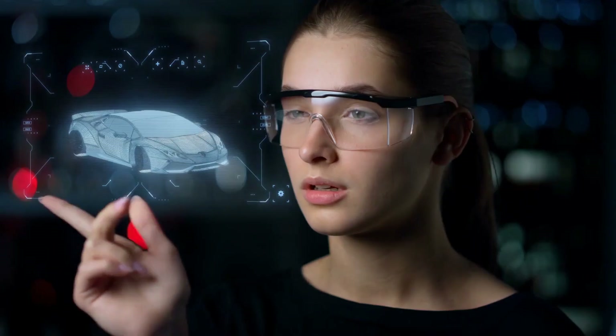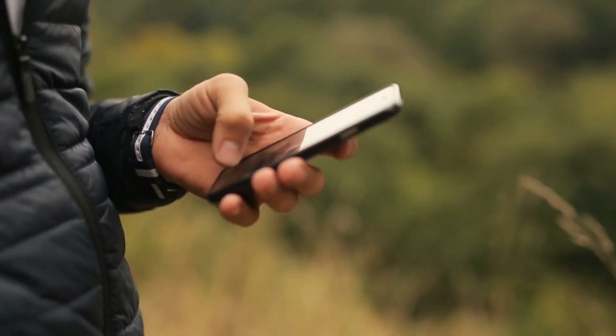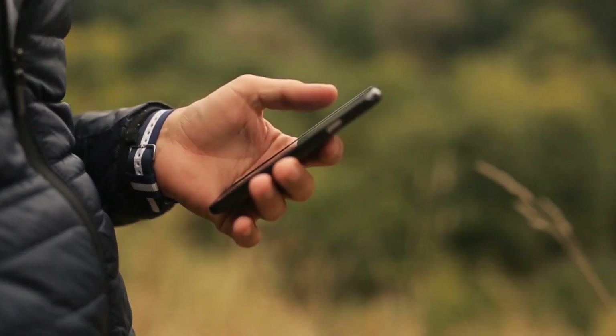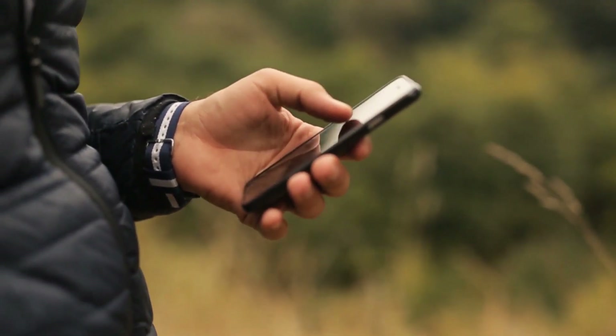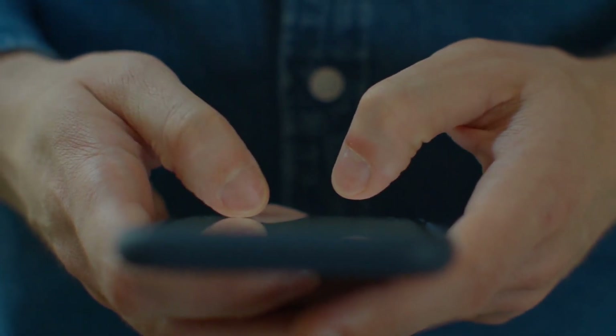We've scoured the globe to bring you the crème de la crème of inventions that have taken the world by storm. So grab your popcorn, settle in, and join us on this thrilling journey as we unveil the top 10 mind-blowing inventions you didn't even know existed.